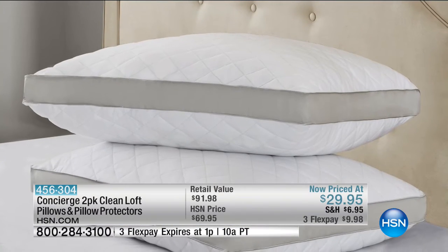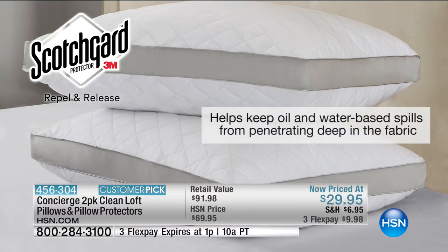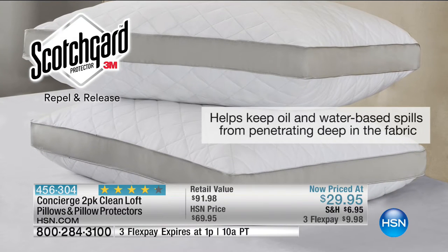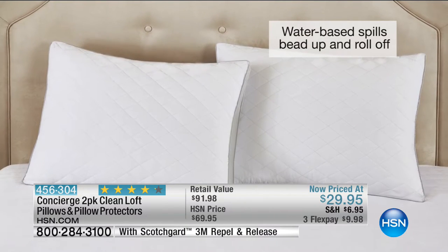I love the two-inch gusset — look at how much more volume it adds. It's very supportive but it doesn't lose its loft, and it's not so firm that you can't sink into it. A nice combination of firmness, loft, and softness — it just cradles you in comfort. We took 40% off; the retail value is $91.98, so you're getting significant savings today. Plus it's a two-pack with Scotch Guard protection to repel spills.